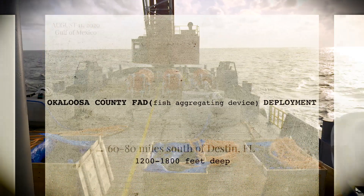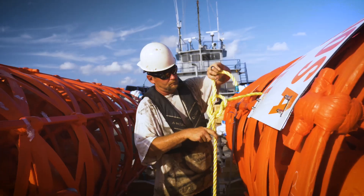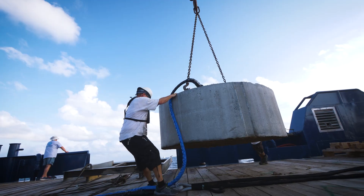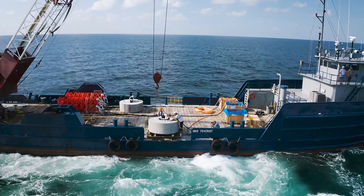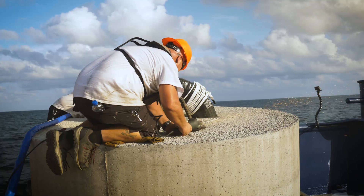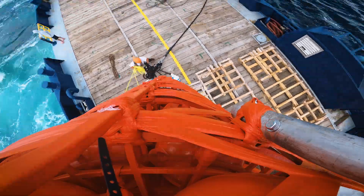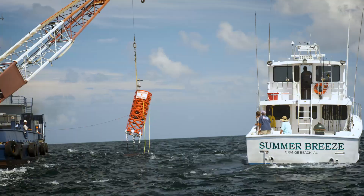The name of this project is the Okaloosa County Fish Aggregating Device Buoy Network. It's a buoy being deployed 60 to 80 miles offshore around a big feature called DeSoto Canyon. There's some real deep water out there that people like to go fish, and it will attract fish and provide a location for folks to harvest pelagic species.